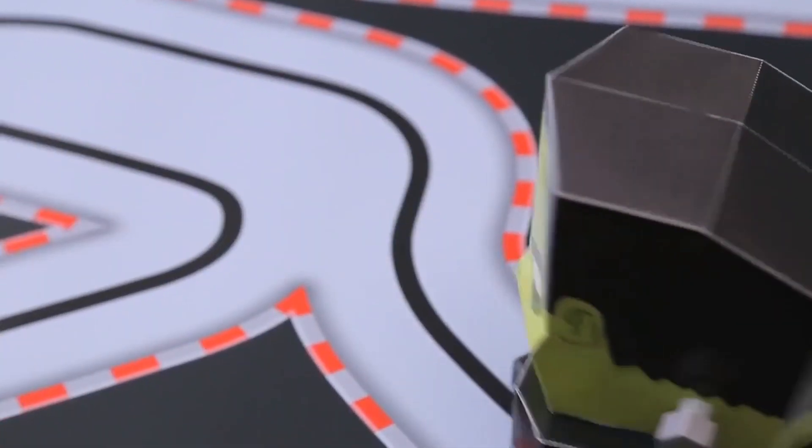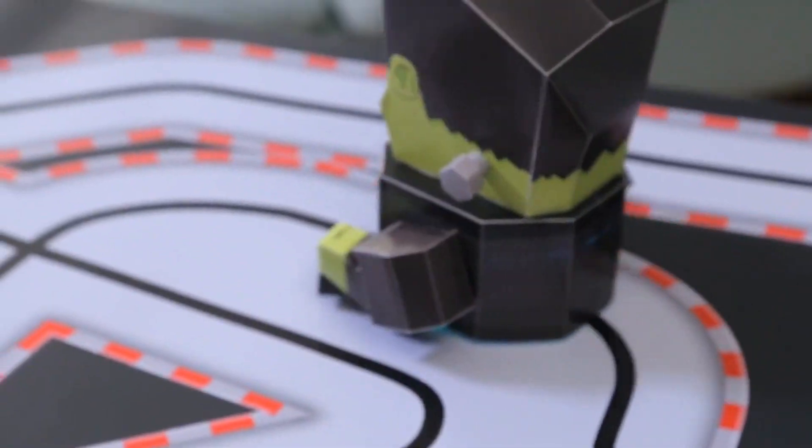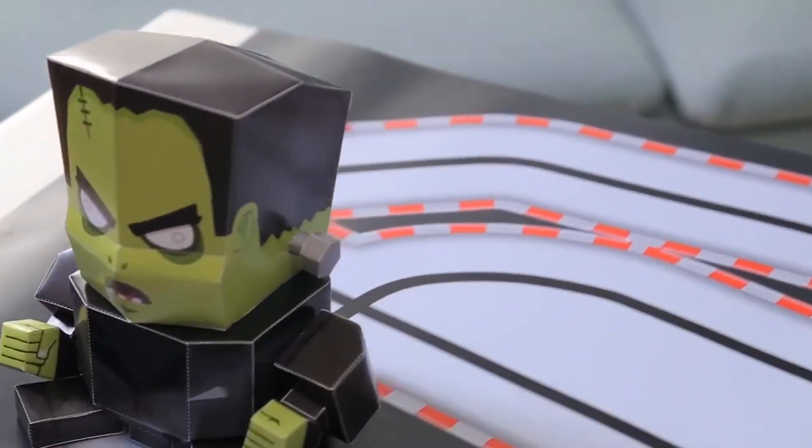Are you guys going to build games that people can play with these robots as well? Yeah, definitely. We have some games and some activities that we've built around the robot itself.